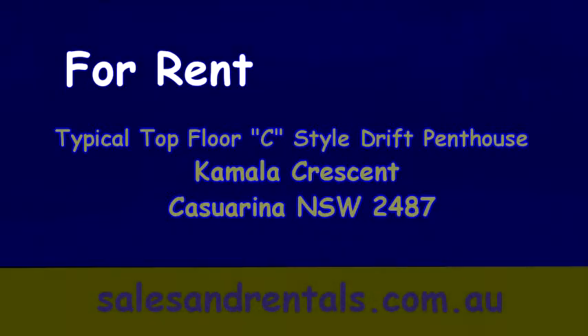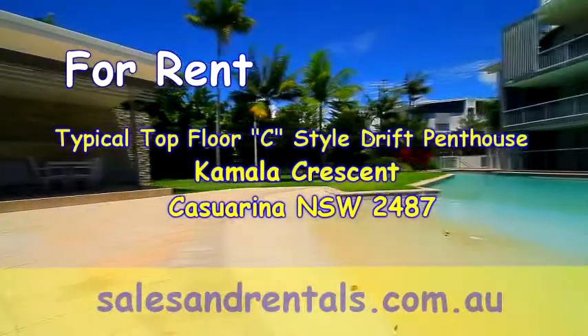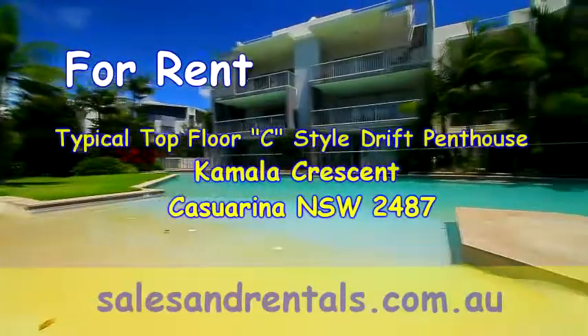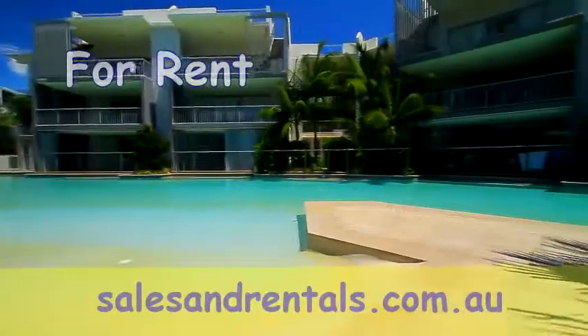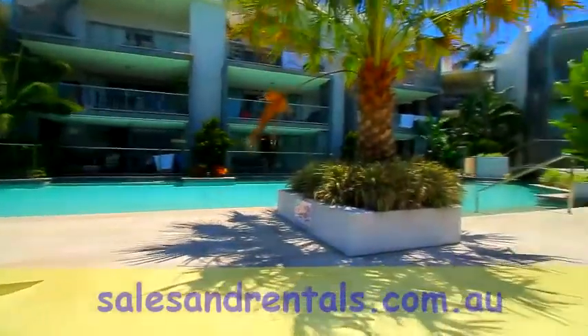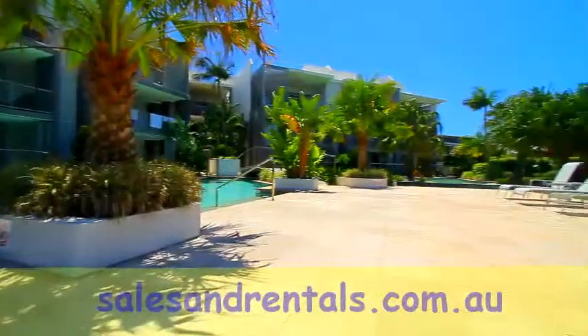Welcome to the video presentation of a typical top floor C style drift penthouse in the Drift apartment complex. Drift apartments are located at Kamala Crescent at Casuarina Beach, and all the apartments are focused around the 70 metre saltwater lagoon pool and lovely outdoor area with twin barbecues.